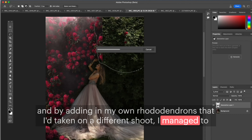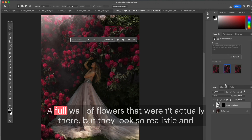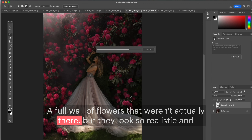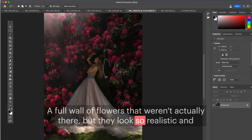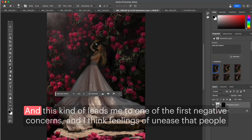I managed to generative fill more rhododendrons until I created a full wall of flowers that weren't actually there — but they look so realistic, and even when you zoom in they look real.